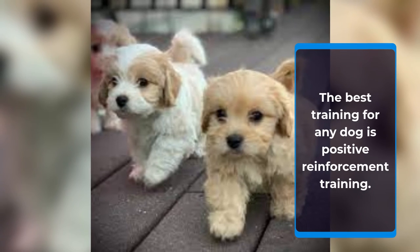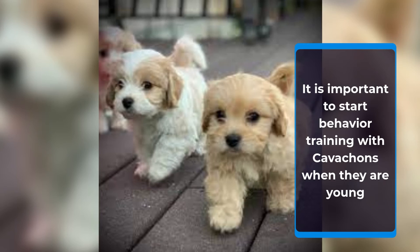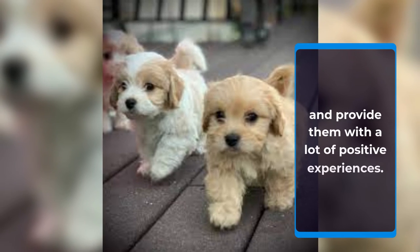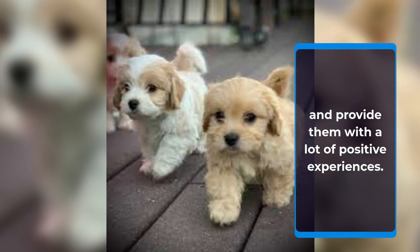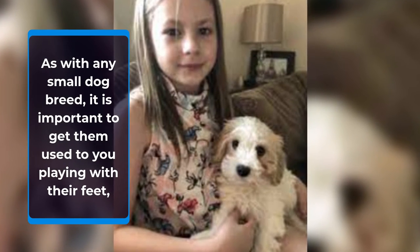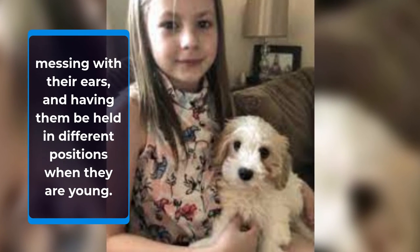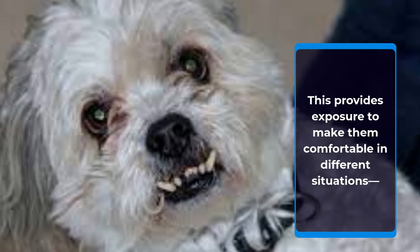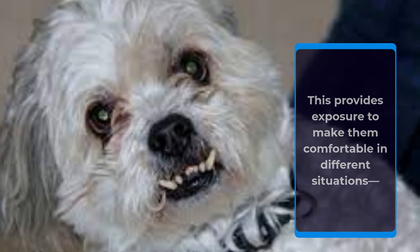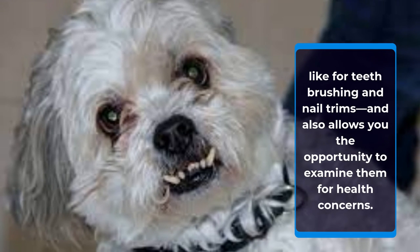The best training for any dog is positive reinforcement training. It is important to start behavior training with Cavachons when they are young and provide them with a lot of positive experiences. As with any small dog breed, it is important to get them used to you playing with their feet, messing with their ears, and having them be held in different positions when they are young. This provides exposure to make them comfortable in different situations, like for teeth brushing and nail trims, and also allows you the opportunity to examine them for health concerns.